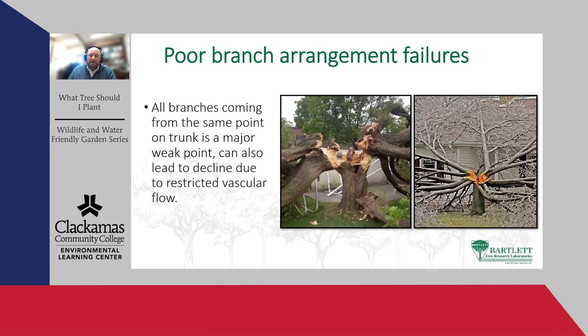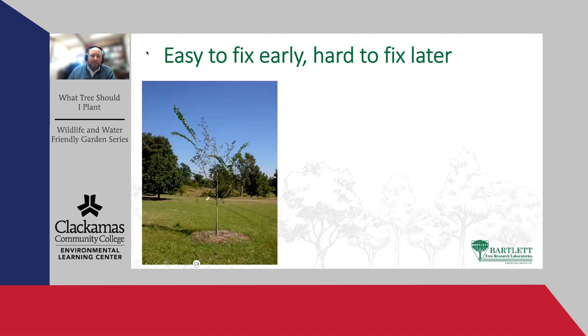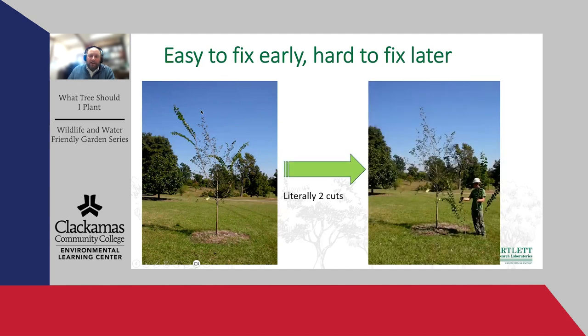When all major limbs come from the same spot on the trunk, it's going to be a problem — it forms a bowl where organic matter and water collect, leading to decay, and the union itself is weak. It's really common in pear. Just two cuts with a hand pruner can make a tree dramatically better for long-term structure and form without cutting into heartwood or making massive wounds. Taking a young red maple with hand pruners — no lift, no climbing, no chainsaws — everything fits in your green bin, and the tree is set up for a long life with limited branch failure potential.